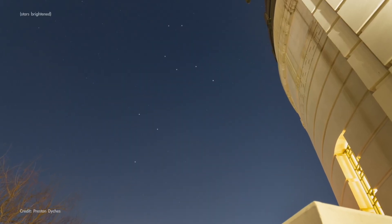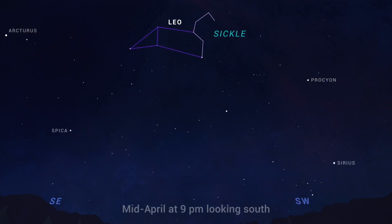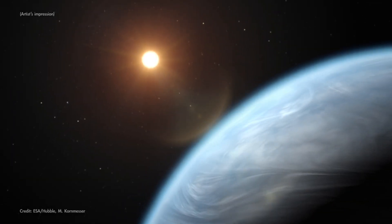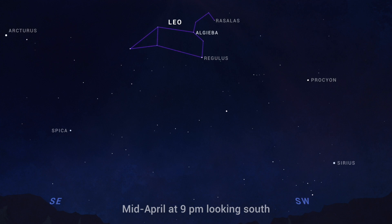In April, you can find Leo high overhead in the south in the first few hours after sunset. In addition to the sickle shape of the lion's head, look for the lion's heart — the brilliant bluish-white star Regulus, which is one of the brightest stars in the sky. Astronomers think most stars have a family of planets orbiting them, and these two bright stars in Leo named Algeba, which is actually a double star, and Rasselas each have a confirmed planet larger than Jupiter orbiting around them.